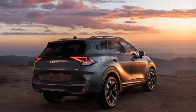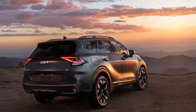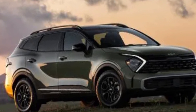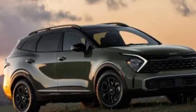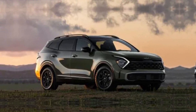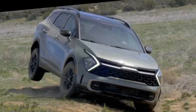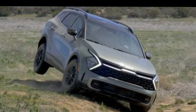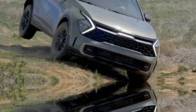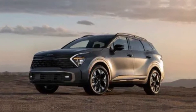The first thing that grabs your attention about the 2024 Sportage is its stunning design. Kia has completely revamped the exterior, ditching the conservative look for something sleek, modern, and undeniably eye-catching. The sharp lines, the bold tiger nose grille, and the LED headlights that practically wink at you create a truly head-turning presence.